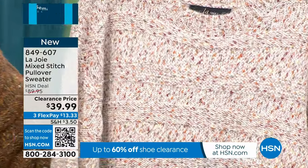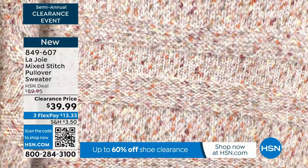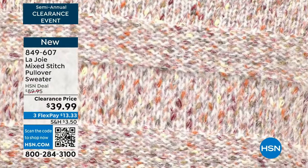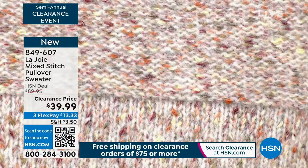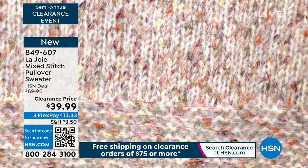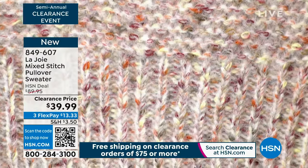Two colors — I'm wearing the Arabian Spice and this is the porcelain marled. I love the marled yarn close-up. This is going to look great with all the colors of the rainbow. Jeans, obviously a no-brainer. The satin cargo pants would look great with this too. You could wear this with an olive green pant — it would look amazing. At $39.99, a steal.